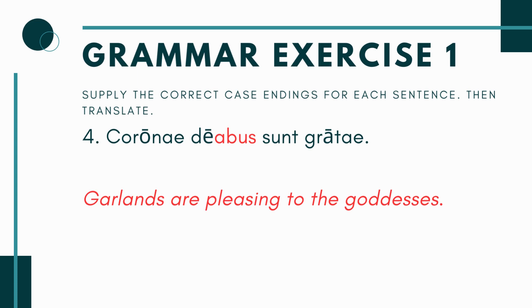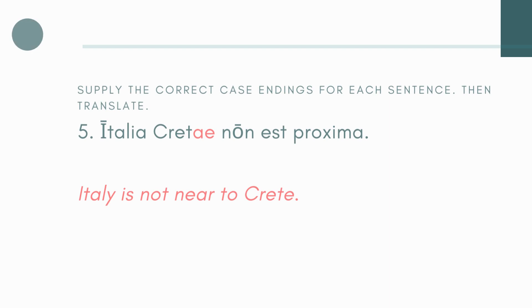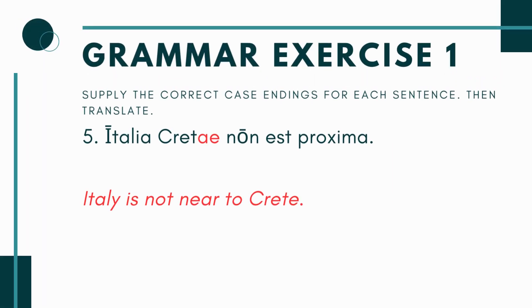And number four, you have Coronae Dei blank sunt gratae. Gratae again means pleasing — you're going to be pleasing to something. You're looking for the plural, and Dea, goddess, is one of those words that doesn't use the -is ending in the dative plural. It uses the alternative ending -abus. So it's going to be Coronae Deabus — sunt gratae. So you're saying the garlands, or the crowns, are pleasing to the goddesses. Remember, this is talking about the floral crowns that the women would put on the statues.